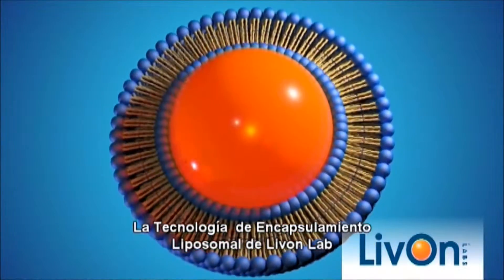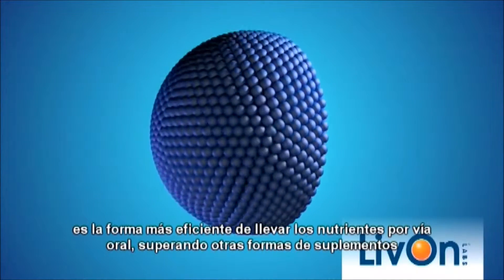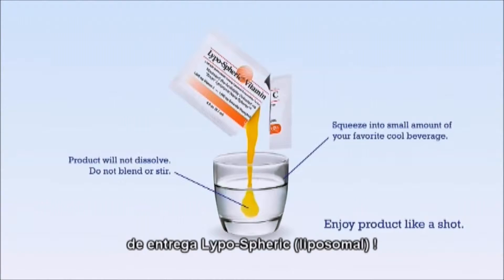Live On Lab's lipospheric encapsulation technology is the most efficient way to deliver nutrients orally, outperforming all other forms of supplements. The difference is in the delivery. Take your vitamins and nutrients the lipospheric way.